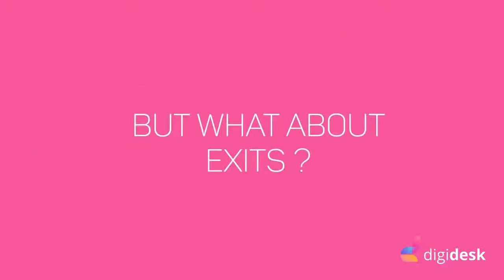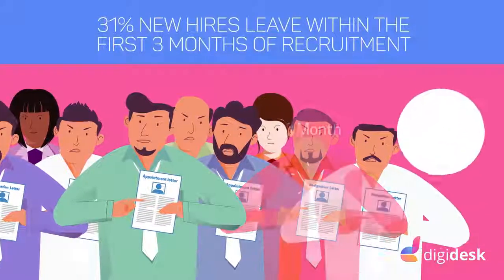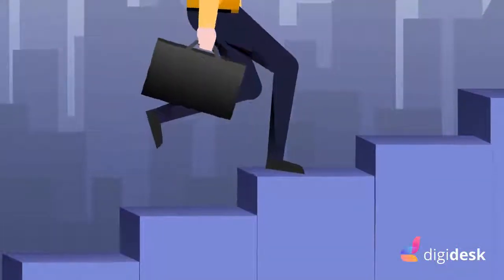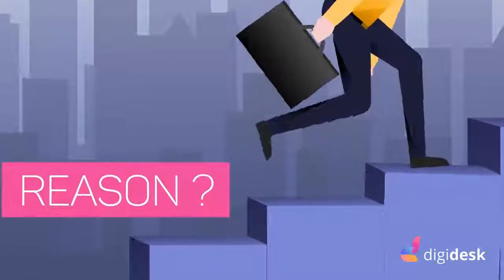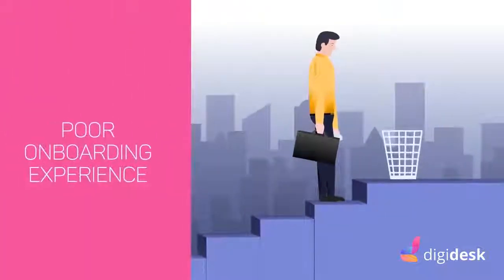And in this race, we get blurred on analysing the exits. Research shows that 31% of the new hires leave within the first three months of recruitment, and it happens majorly because of a poor onboarding experience.